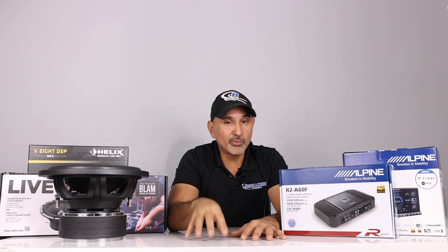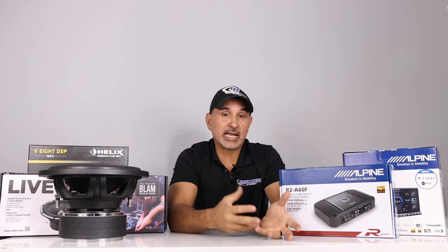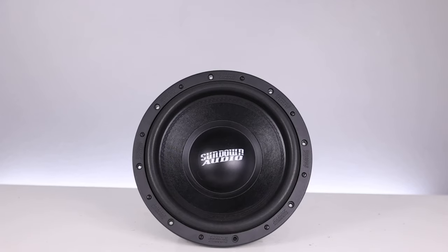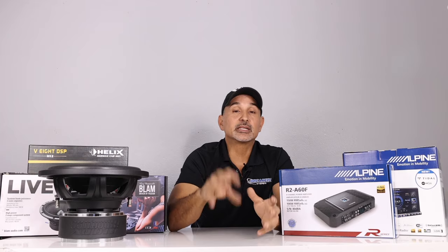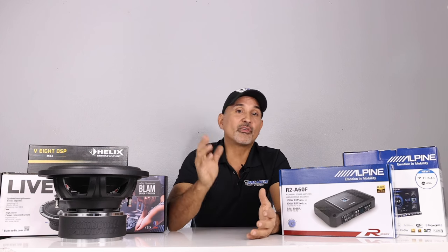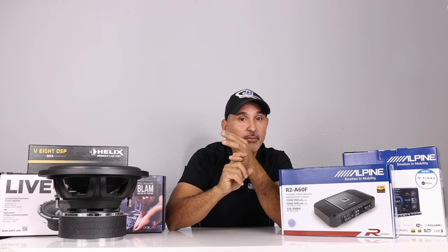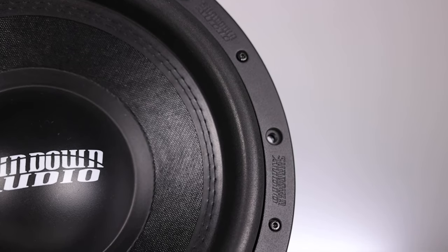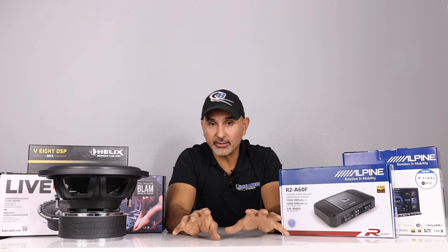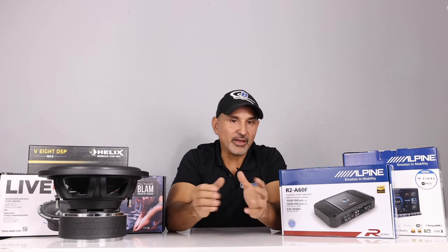Next: subwoofers. This was a tough category because there are even more brands making subwoofers with many different series and designs. Going with the best value — lots of bass with sound quality — our pick is the Sundown SA12v2. It's been in Sundown's lineup for a while but still sells very well. Rated at 1000 watts RMS, you'll want to overpower it by at least 50% because it loves power. Nothing on the market comes close to the bass output and power handling at the $350 price range. Reasons for our pick: underrated power handling, plays both deep and punchy bass, and exceptional value.